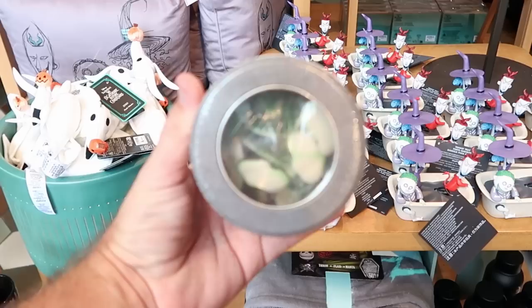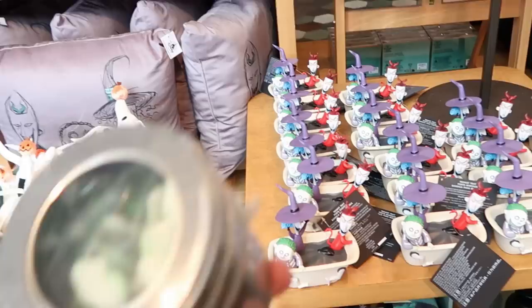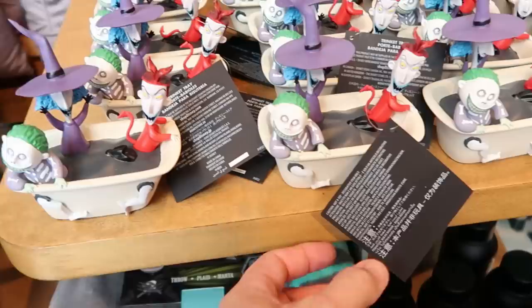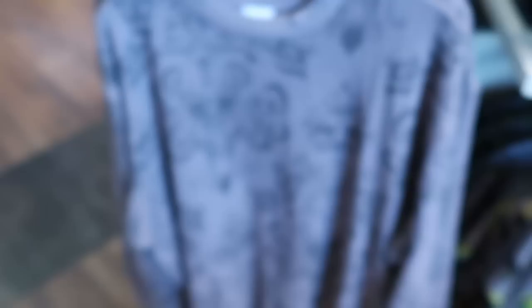On the front side of the rack check out this container they have for Frog's Breath - part of Nightmare Before Christmas. They're little lime-flavored frogs on the inside, and I love the packaging. Check out these little trinket trays with Lock, Shock, and Barrel inside of the old bathtub - $24.99 for them. And right underneath is a brand new throw blanket from Nightmare Before Christmas for the 30th anniversary - 50 by 60 inches, so soft and fuzzy. $69.99.